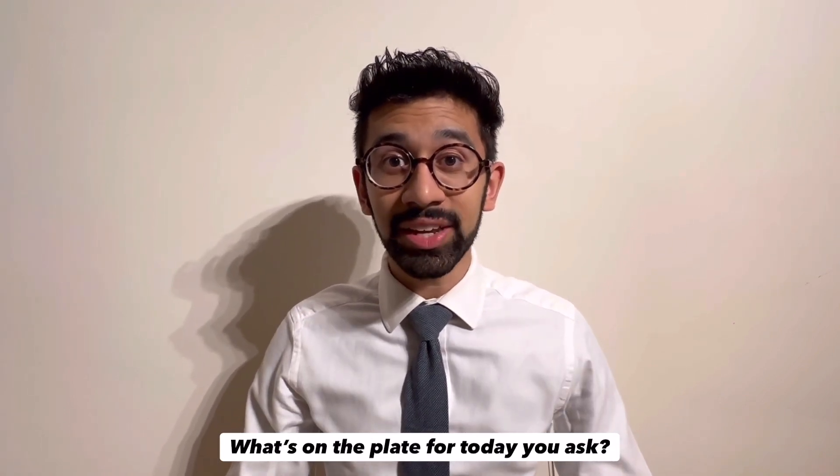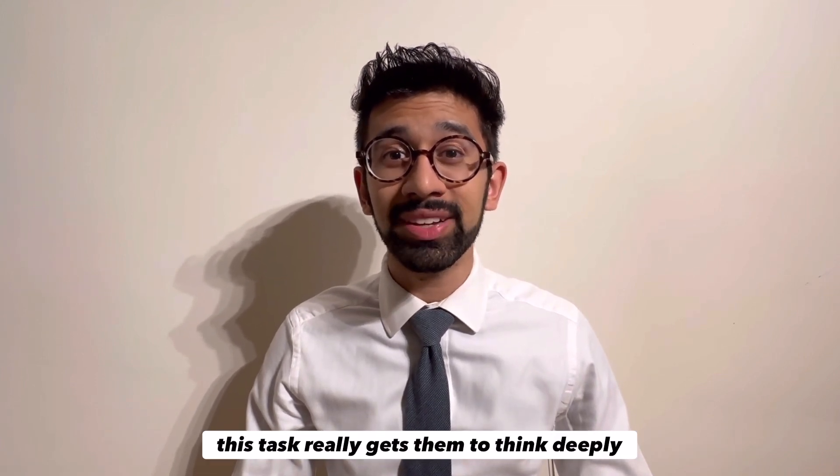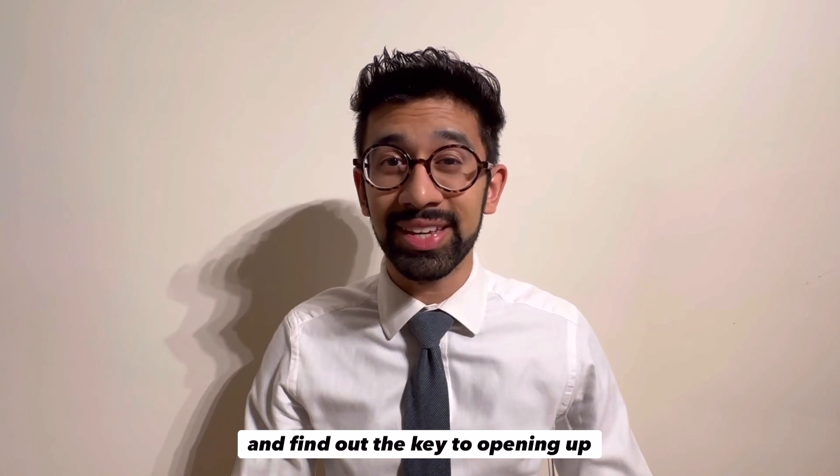What's on the plate for today, you ask? Our contestants have some quite heavy baggage to deal with. This task really gets them to think deeply and find out the key to opening up.